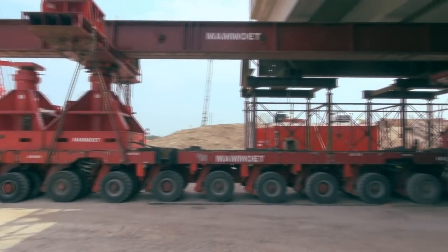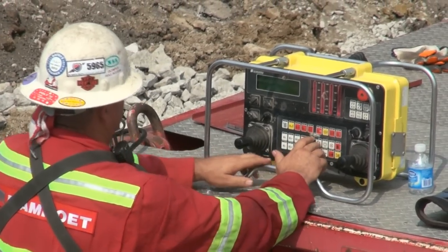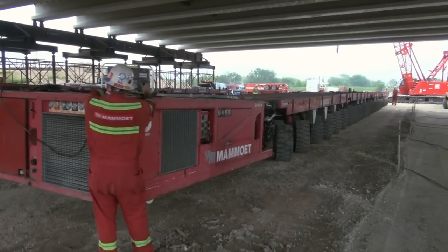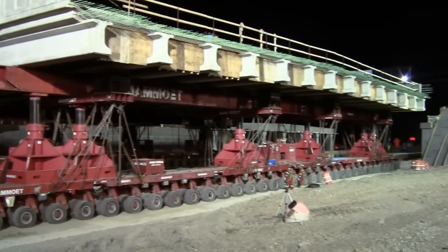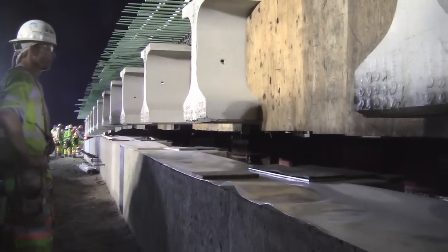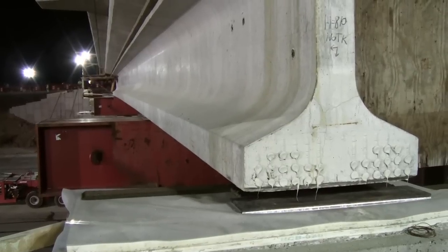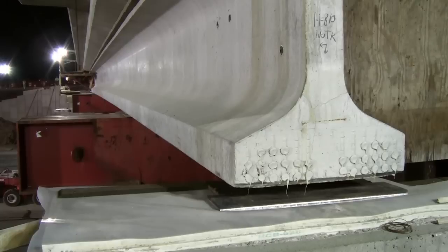An SPMT is a motorized multi-axle platform operated through a state-of-the-art computer-controlled system capable of pivoting 360 degrees. The apparatus can lift, carry, and set very heavy loads of many types. Controlled by a hand-held control panel, the SPMT is rolled into place at a walking pace and sets and affixes concrete precisely into its final position onto precast columns and caps.